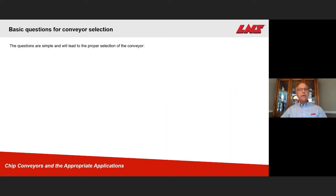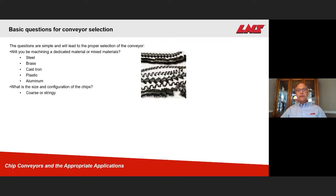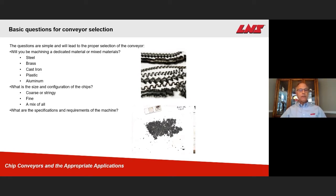The questions are simple for leading us to the selection of the proper conveyor. Will we be machining a dedicated material or mixed materials? Some examples would be steel, brass, cast iron, plastic, aluminum, and a large number of other materials. What is the size and configuration of the chips — coarse or stringy, or fine, or a mixture of all? The mixture of all is where we get into a lot of problems. What are the specifications and requirements of the machine tool? The coolant flow we need to know for all the pumps — flow rate is critical. The conveyor pocket design is something we need to know: how much room do we have to actually fit the conveyor?